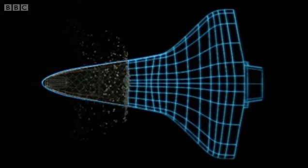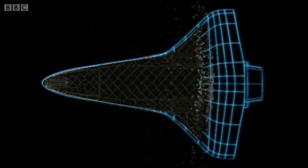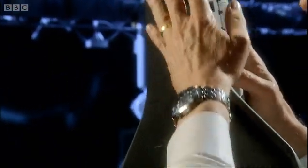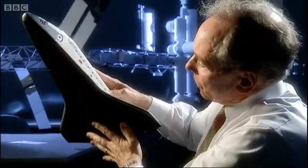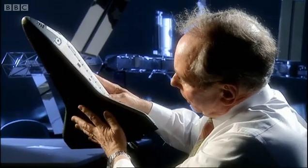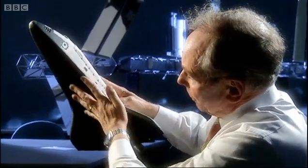The underside of the wing was coated with special dark tiles. These took the brunt of the heat and could face temperatures of 2,300 degrees. The windward surface of the vehicle sees the next highest temperatures, and these are protected using the black tile that you see here.